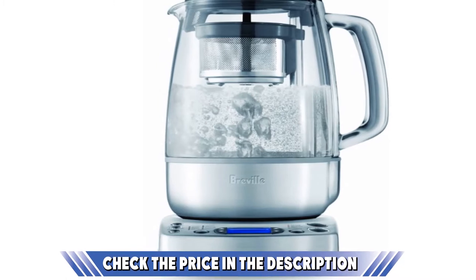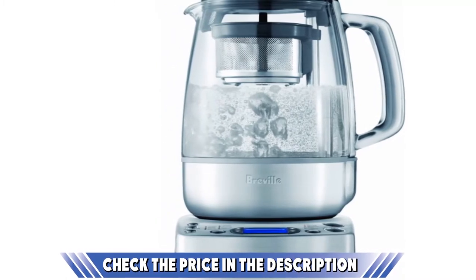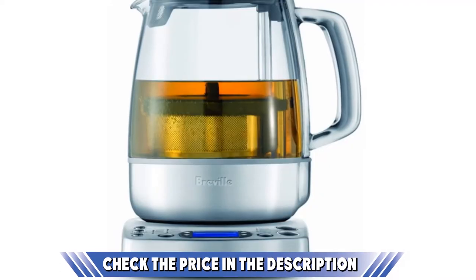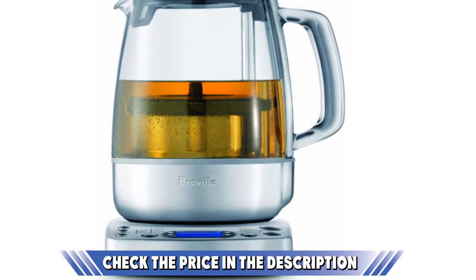You can select the type of tea, its strength, and how long you want it to brew, then sit back and relax until your optimum tea has been achieved. It does not oversteep your darker teas and also brings out the flavor of green teas like you've never experienced before.